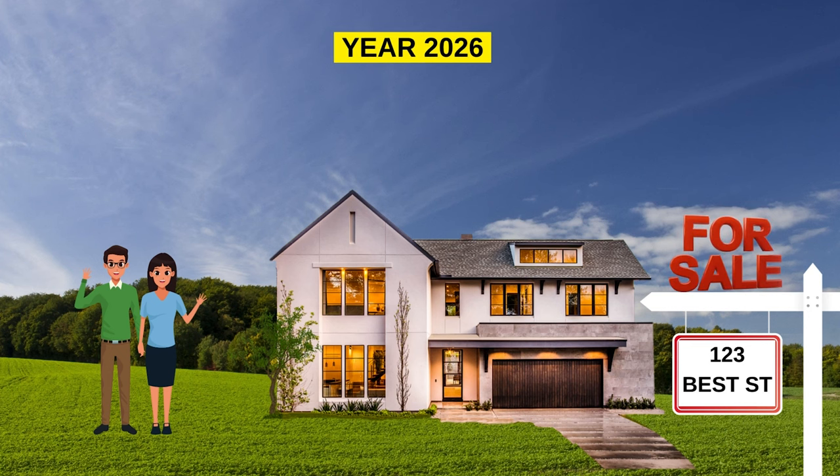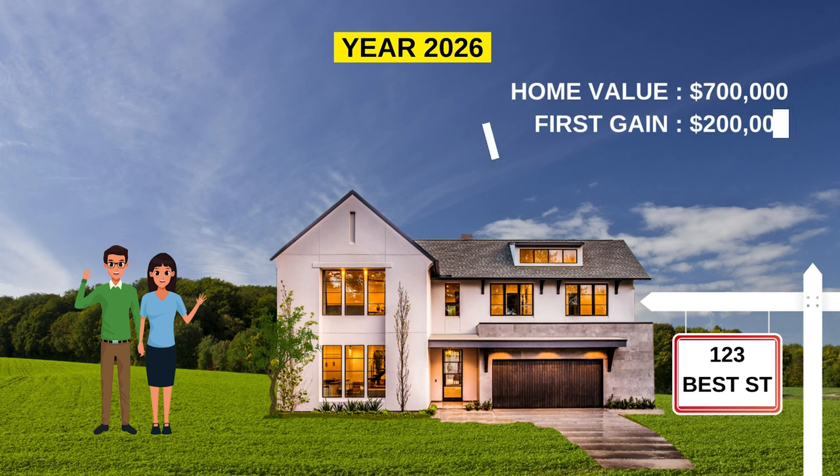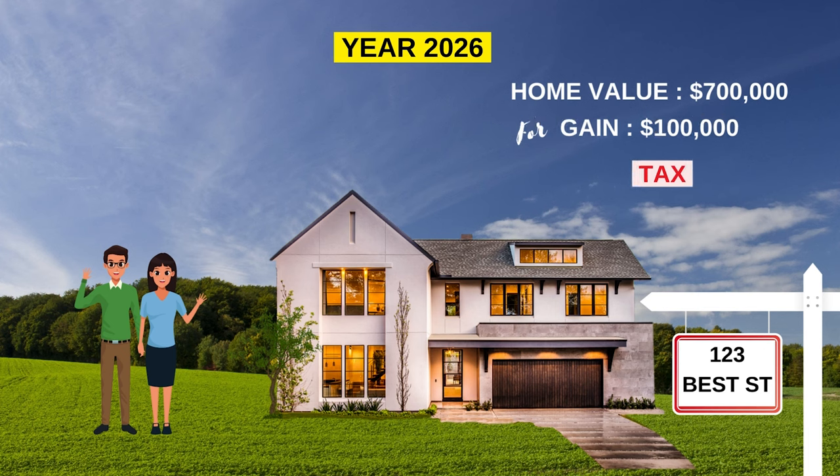Fast forward three years, and let's say John and Mary decide to sell their initial home at 123 Best Street for $700k. The first $200k gain — based on its value when they turned it into a rental — is all theirs, no tax. But for the next $100k, half of that gain, as per CRA's rule, will be added to their annual income and they will need to pay tax on it.